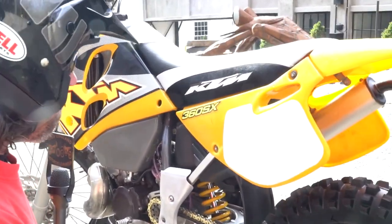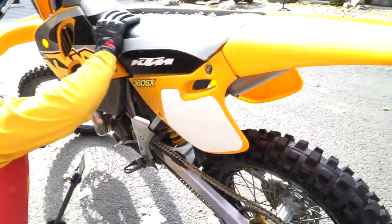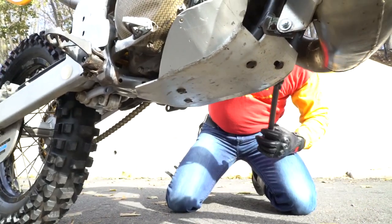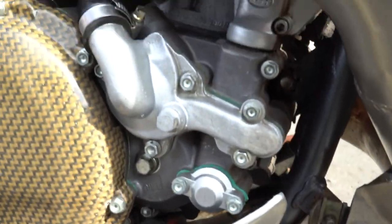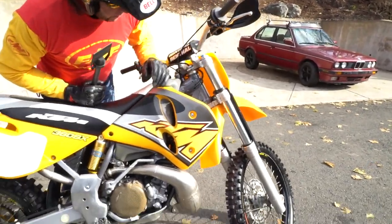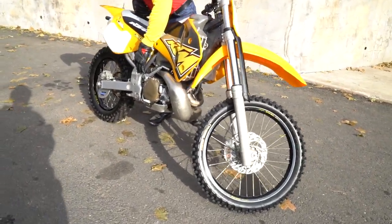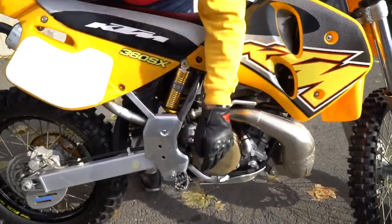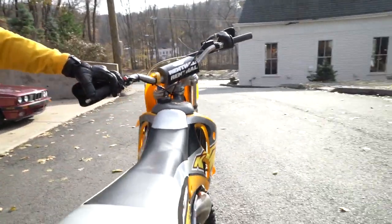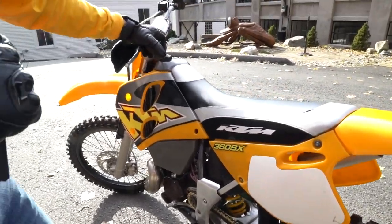The seat cover looks brand new and the 360 SX graphics look new — it's an extremely low-hour bike. Look at the frame rails on the bottom: obviously not a bike that was moto'd. The bash pan on the bottom is in mint shape, as are the engine cases. Good luck finding a nicer one — I have not seen anything even close to this caliber for a vintage KTM that wasn't restored. This is an original, unmolested bike.